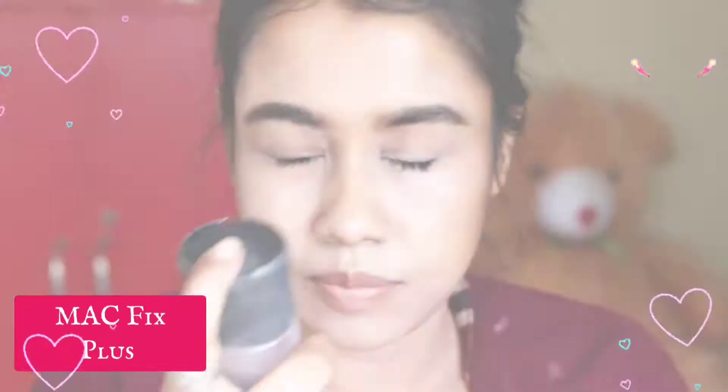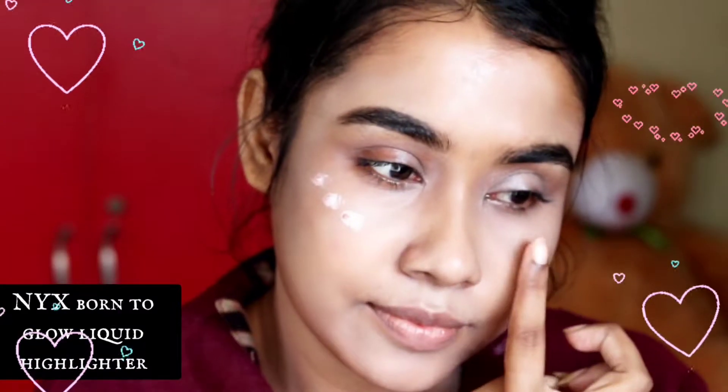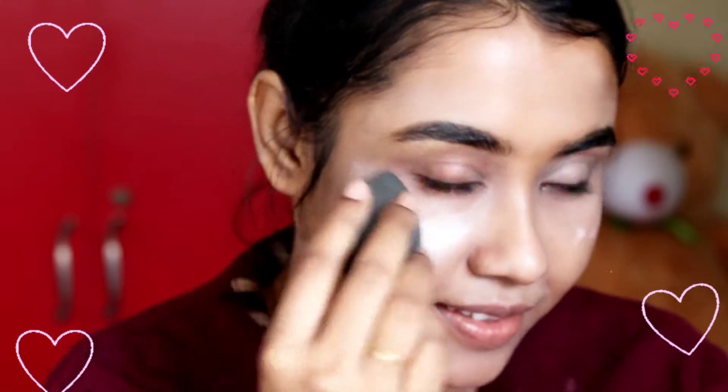This is my fresh clean skin, and here I'm applying Mac Fix Plus to prime my skin well. Now I'm applying NYX Bond to Glow liquid illuminator and blending it with a beauty blender.